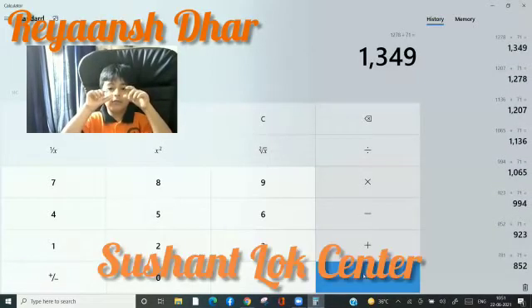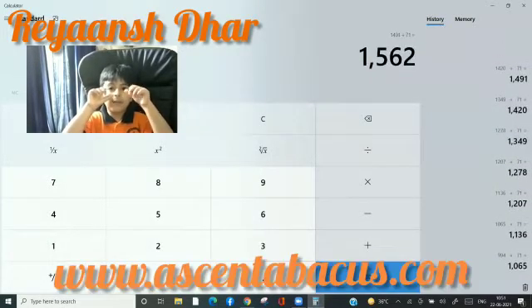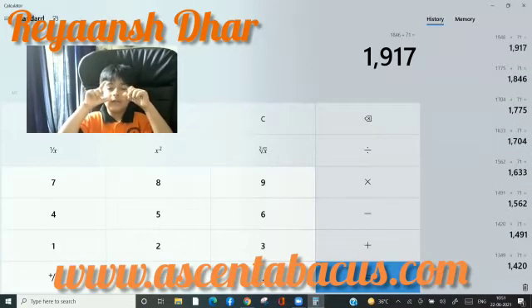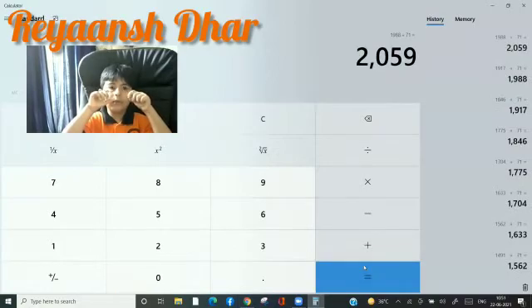1420, 1491, 1562, 1630, 1704, 1775, 1846, 1917, 1988, 2059, 2130.